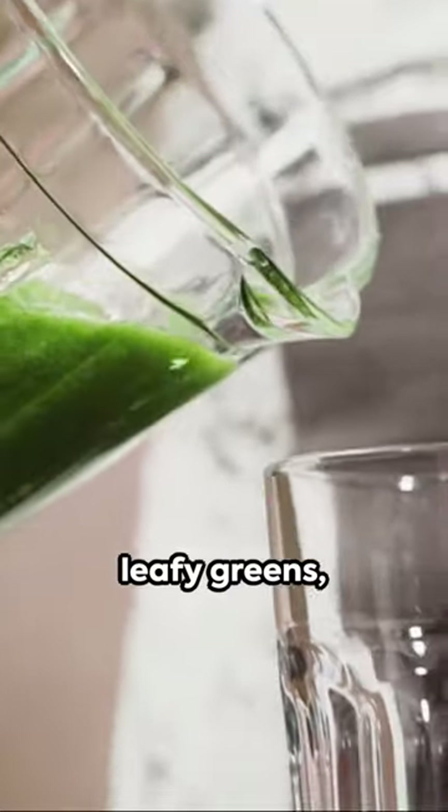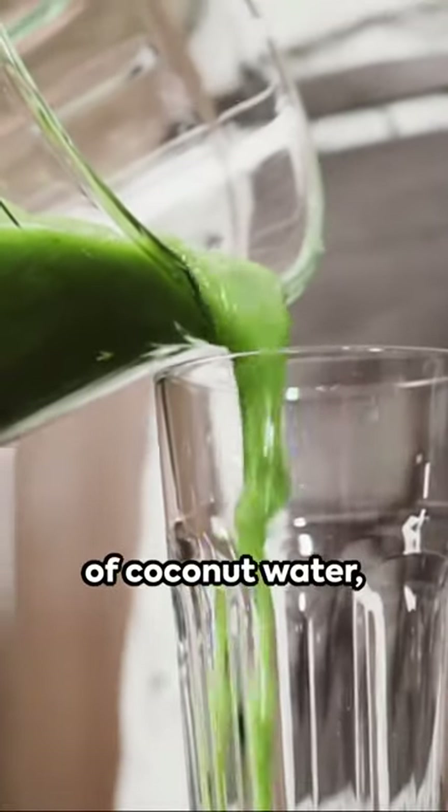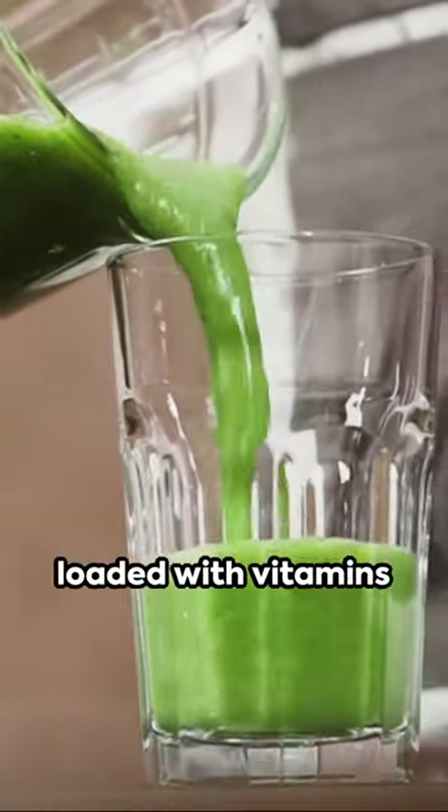First up, the hydrating green smoothie. A blend of leafy greens, bananas, and a splash of coconut water, loaded with vitamins and minerals.